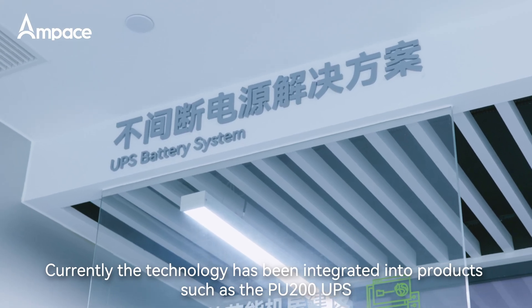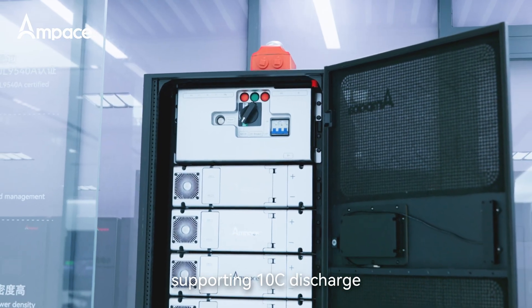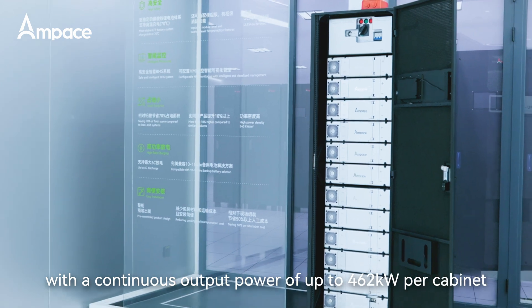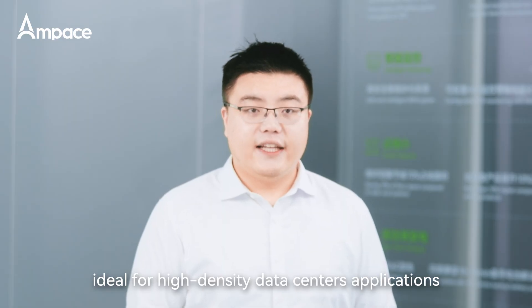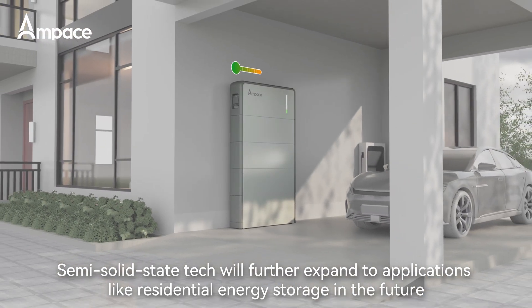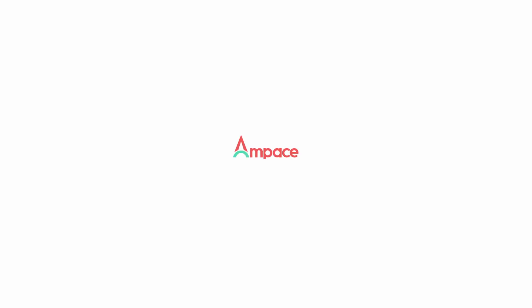Currently, the technology has been integrated into products such as the PU200 UPS battery system, supporting 10C discharge with a continuous output power of up to 462 kW per cabinet, ideal for high-density data center applications. Semi-solid-state packs will further expand to applications like residential energy storage in the future. Ampaze — Power Your Life.